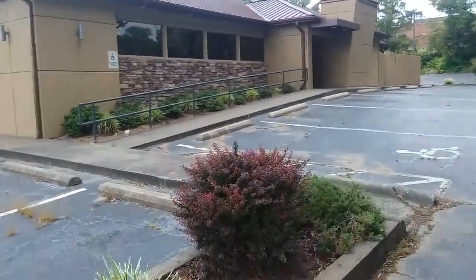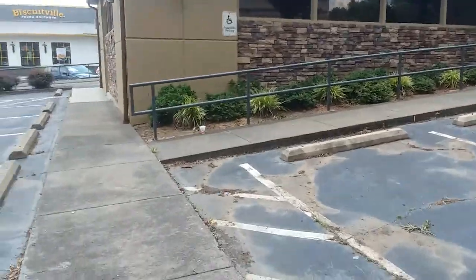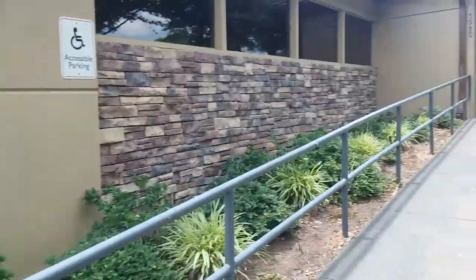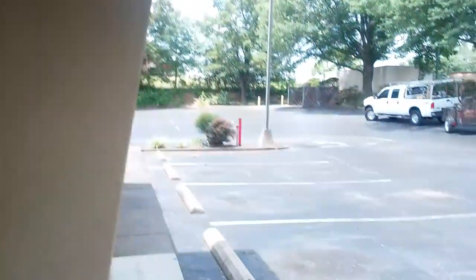And there it is. I hope you enjoyed this short video of an abandoned Pizza Hut. This one I believe closed about a year ago. It looks pretty modern — this is actually kind of a modern Pizza Hut. It was, but it's gone now.